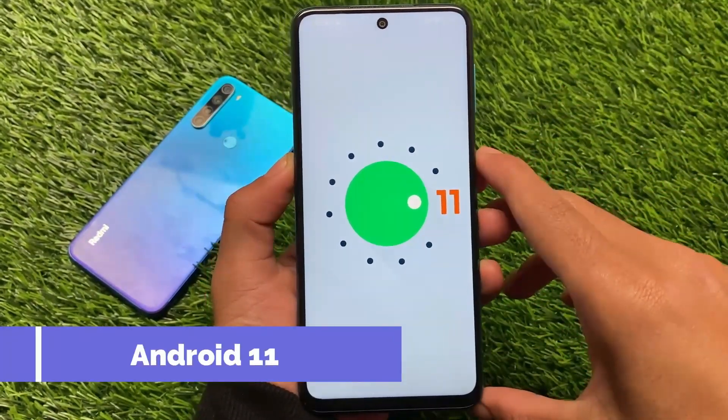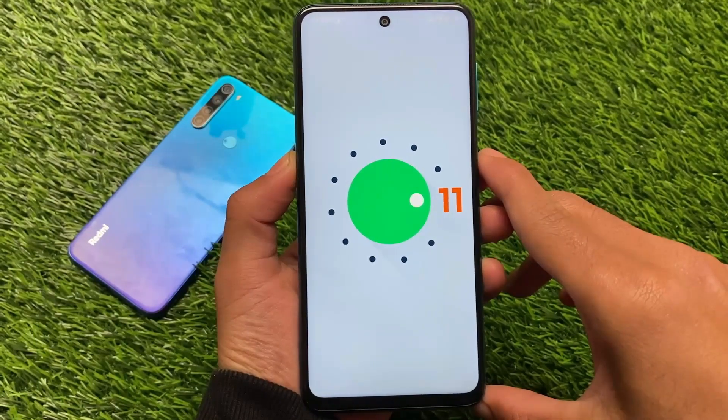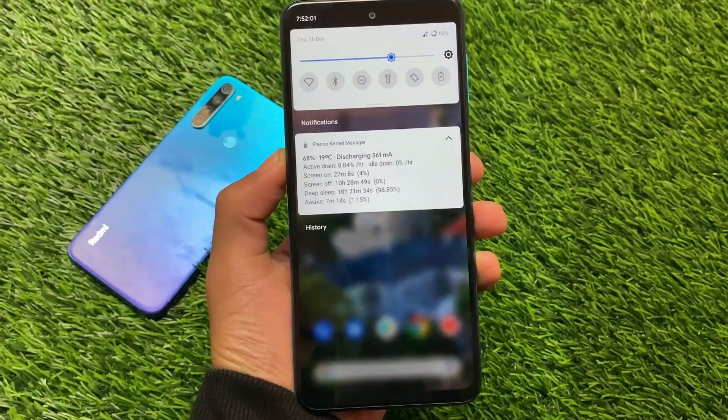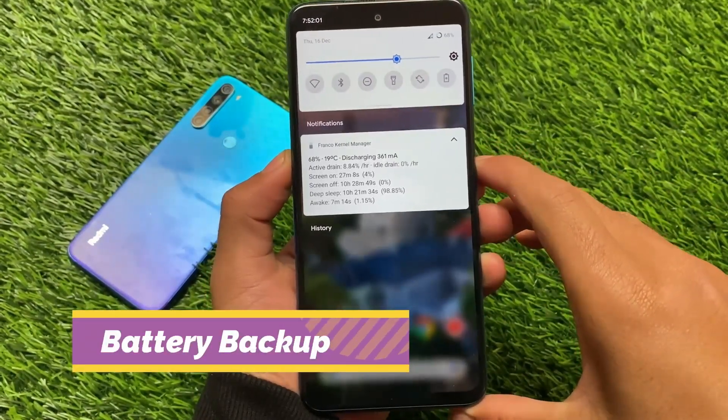If you're a user of Redmi Note 9 Pro, Redmi Note 9S, Pro Max, or Poco M2 Pro, you can install this build. It's actually great — it has all the extra things you want: good performance, good battery backup, good idle drain — almost everything is present here.